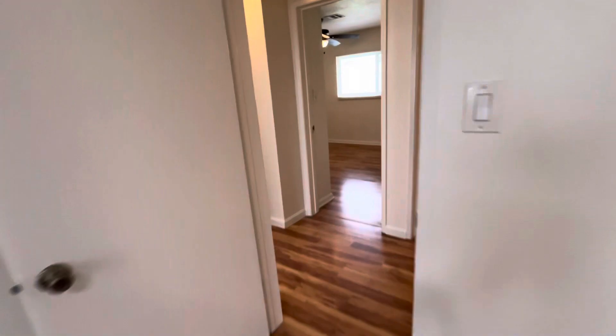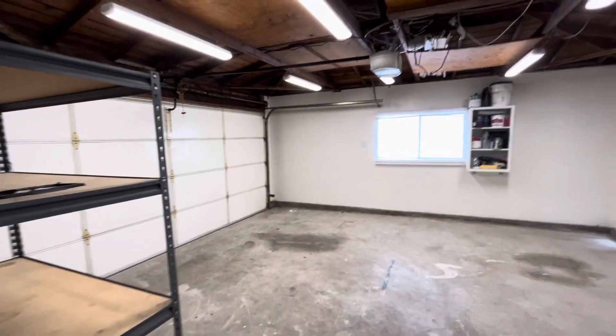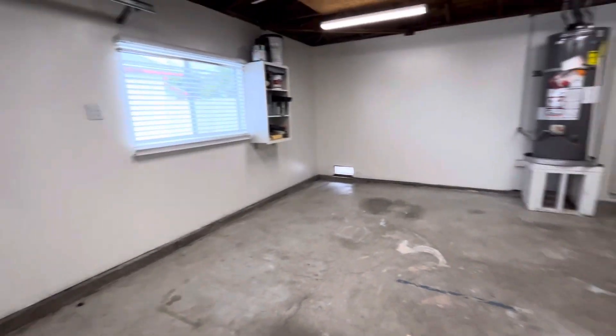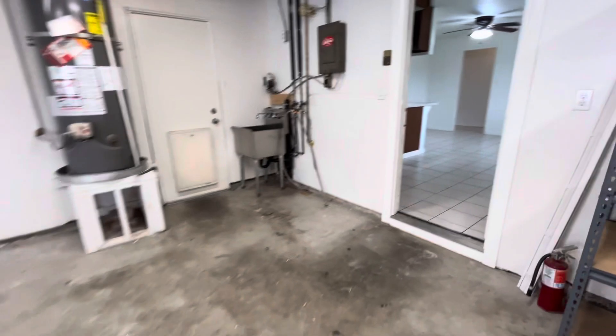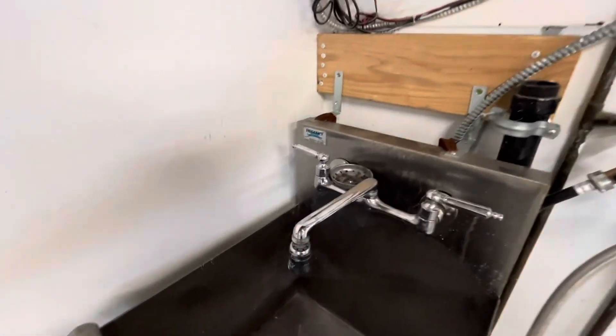We will head over to the two-car garage. It is an attached garage and does have washer-dryer hookups, which is nice. There's some space up top for storage, and storage shelves — of course, you can bring your own. Good size, lots of light in here. Over here would be your washer-dryer hookups, the sink, and direct access to the very large backyard.